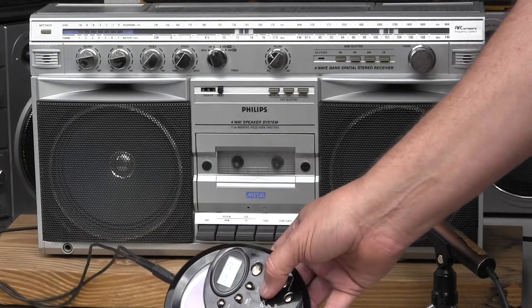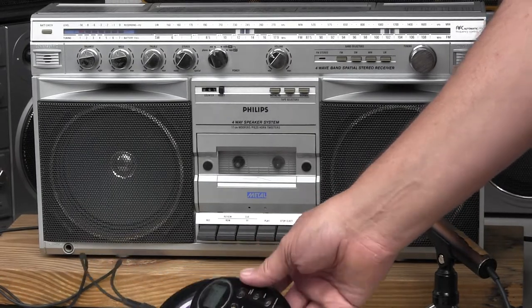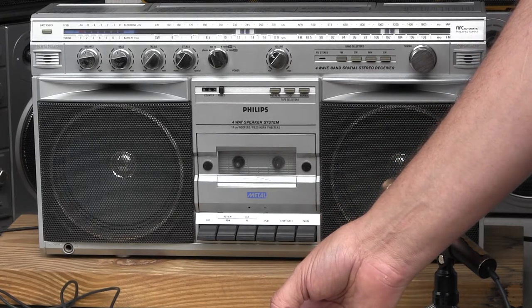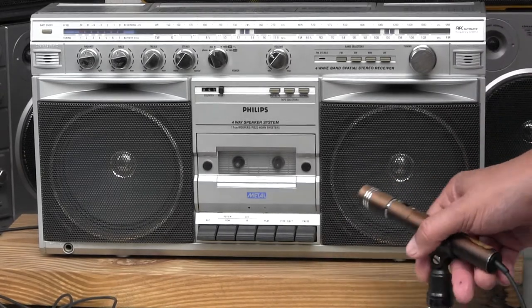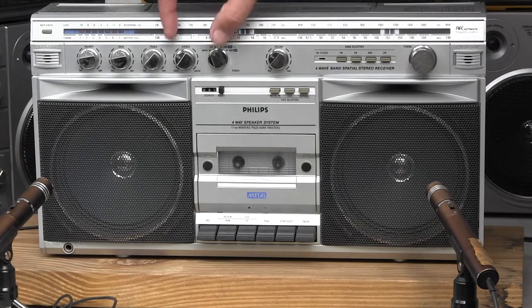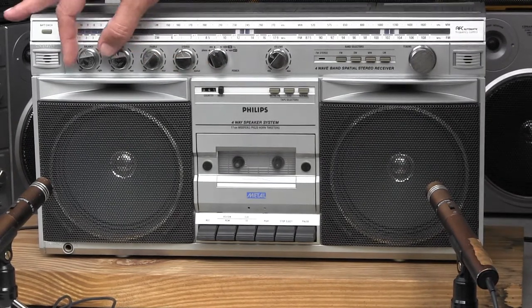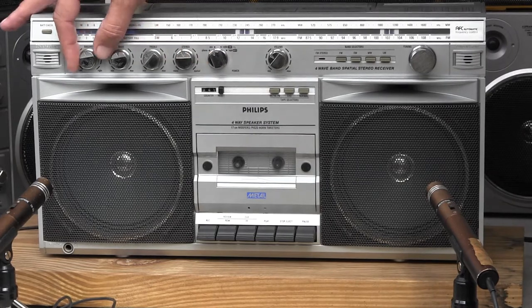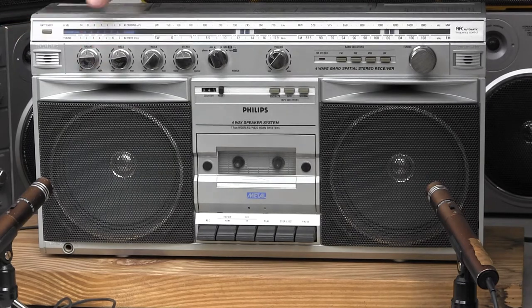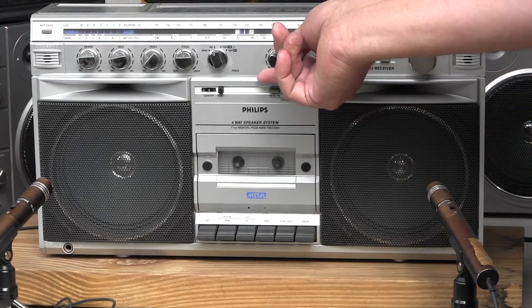Take it off. Play it on pause — flashing there. There it is. There it is. There it is.